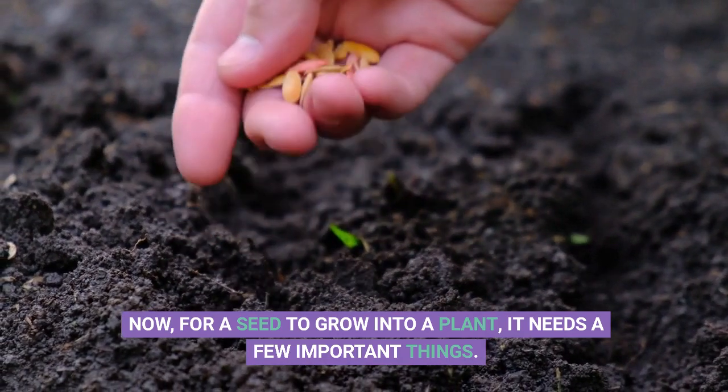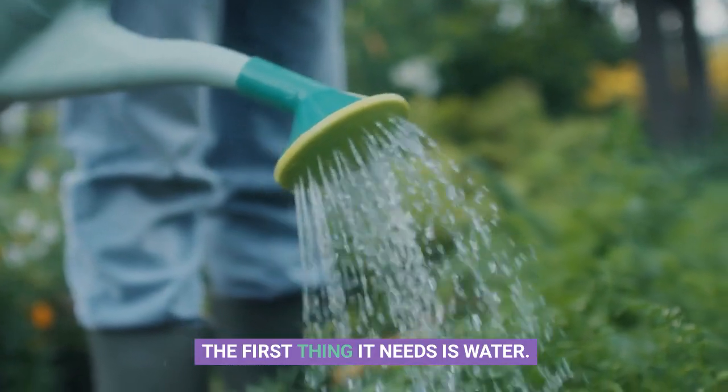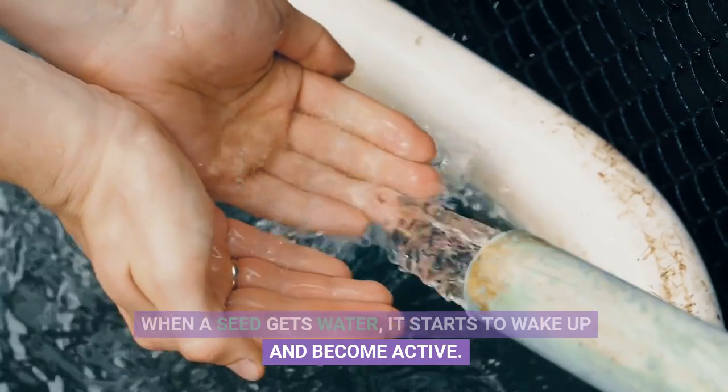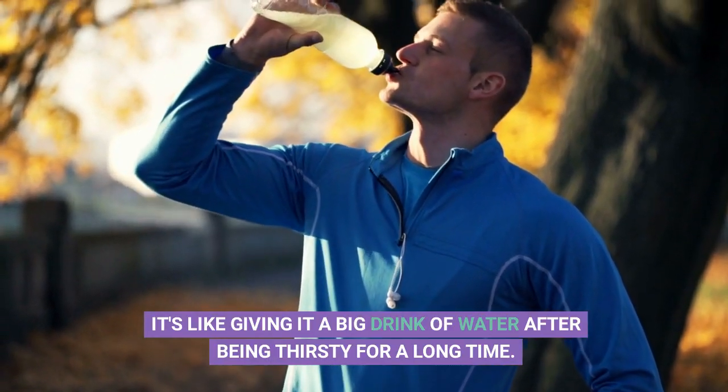Now, for a seed to grow into a plant, it needs a few important things. The first thing it needs is water. Water is like food for seeds. When a seed gets water, it starts to wake up and become active. It's like giving it a big drink of water after being thirsty for a long time.